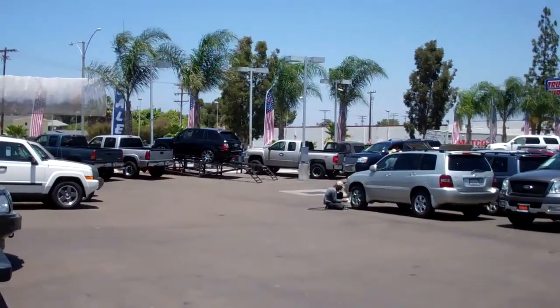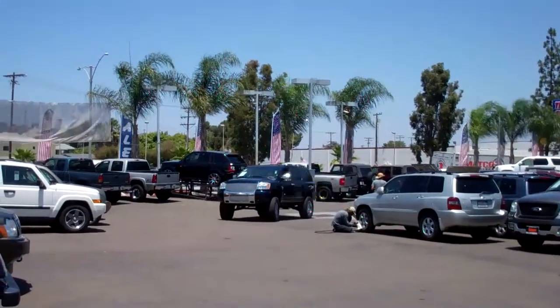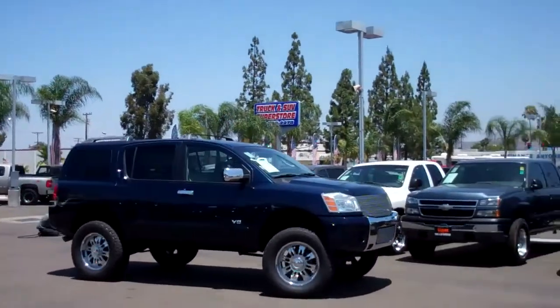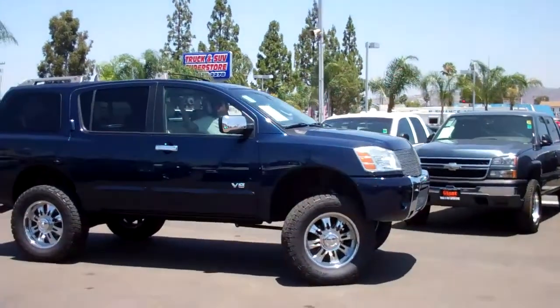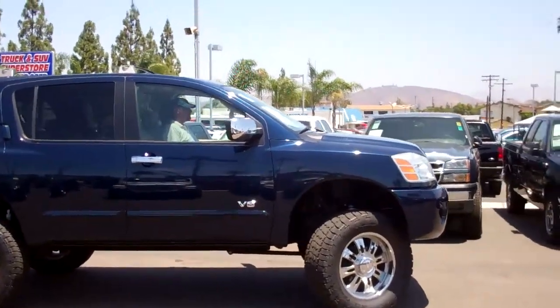I like that. Yes friends, Pauly here, truck and SUV superstore with another awesome vehicle. This one here is the 06 Nissan Armada.